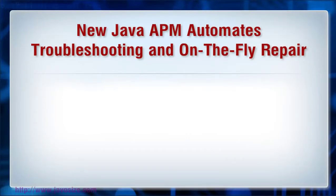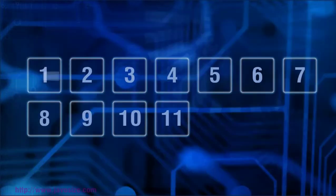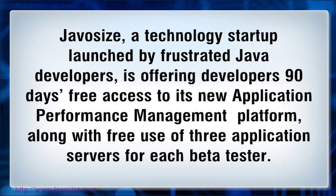New Java APM automates troubleshooting and on-the-fly repair. JavaSize, a technology startup launched by frustrated Java developers, is offering developers 90 days free access to its new application performance management platform, along with free use of three application servers for each beta tester.